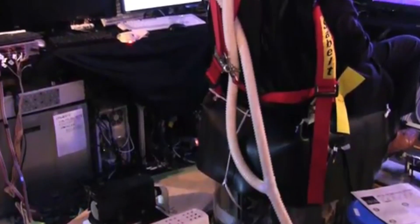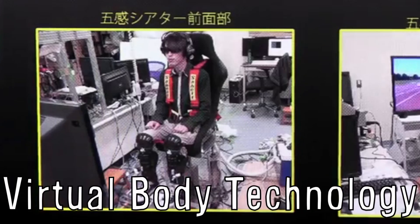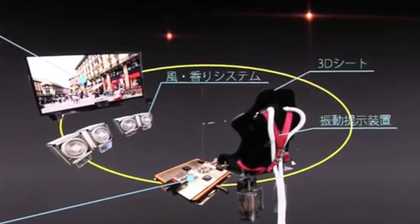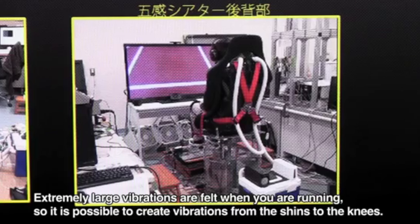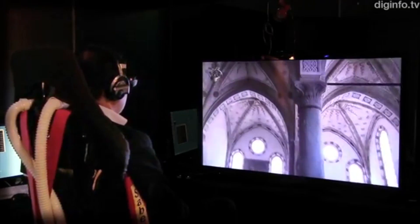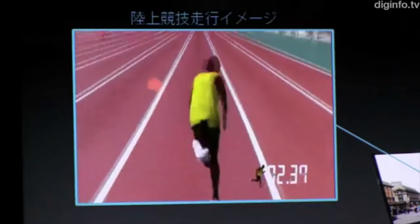The Tokyo Metropolitan University Graduate School of System Design is developing virtual body technology that utilizes five senses. Visuals are provided by a 3D monitor, headphones for audio, and it can create the feeling of wind and spread smells with a fan. A chair that leans back and forth and vibrates, plus foot pedals, allow seniors to experience things like traveling in Milan or running the 100-meter dash like Usain Bolt.